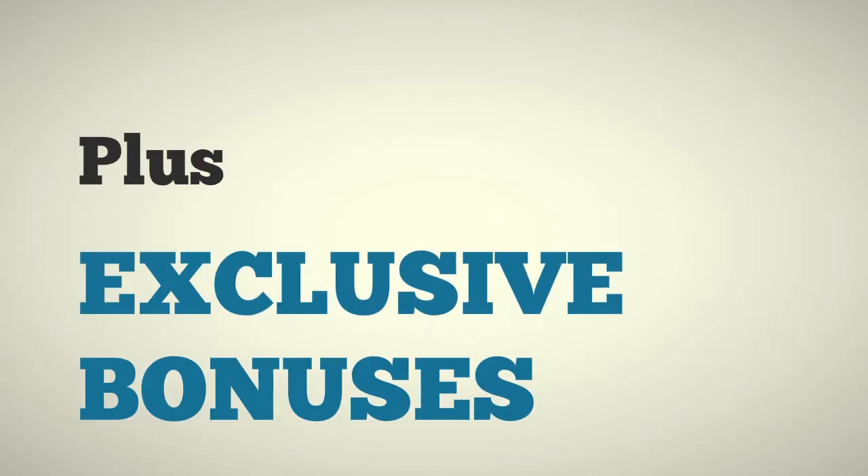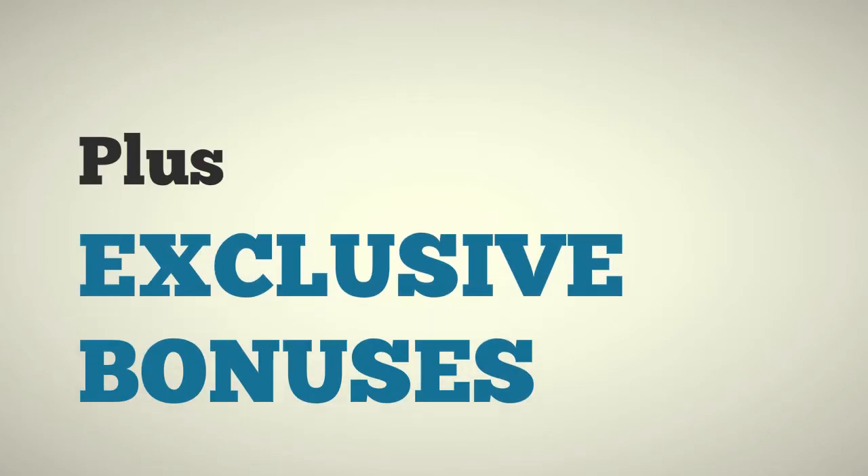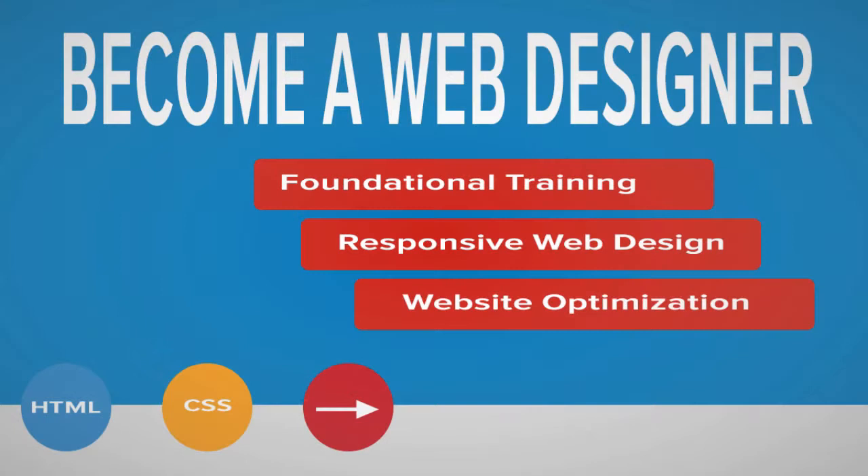Plus you'll get exclusive bonuses not included in any of my other web design related courses. Become a Web Designer — a project-based course in which you'll also have complete access to me to answer all of your questions to help you get to your goals. To get started immediately, just sign up and I'll see you inside the course.